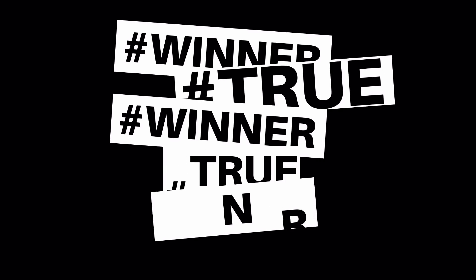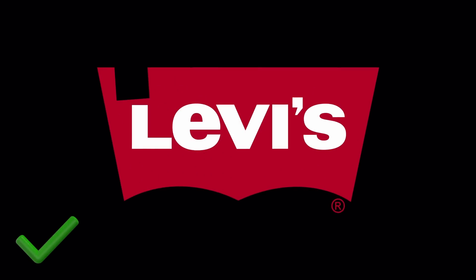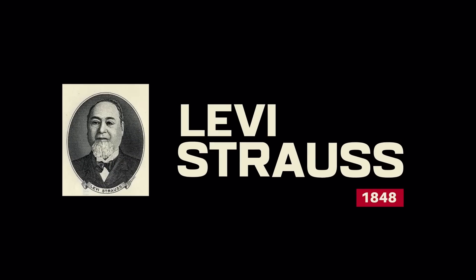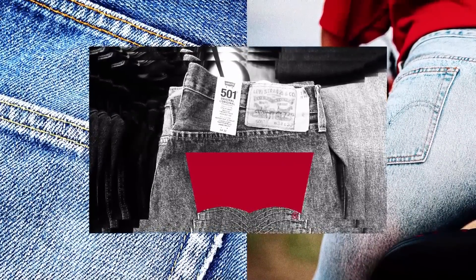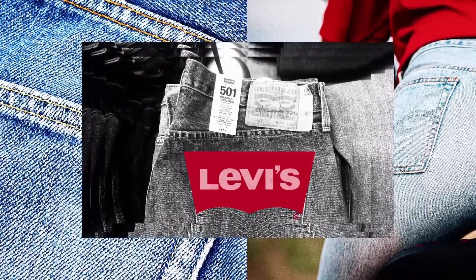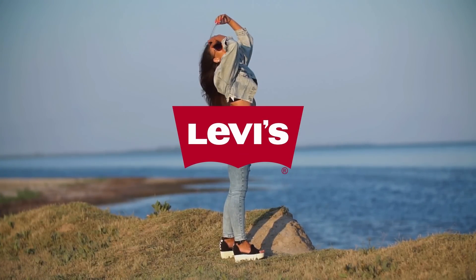Let's take a look at one logo I think is a true winner — the Levi's logo. Levi Strauss created the brand back in 1848, but the logo we see today has been around since the late 1960s. The red bat-winged logo mark came about because it was seen on the pockets of the 501 jeans that they made.